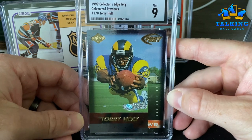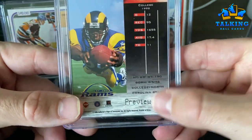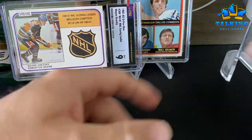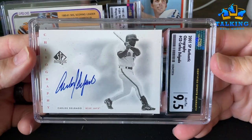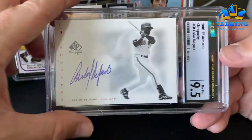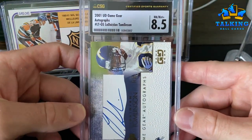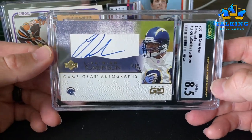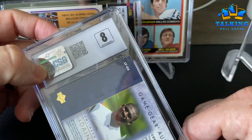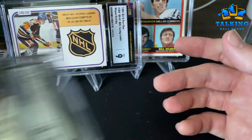This is a Torry Holt rookie — and obviously that wasn't a Jerry Rice rookie but these are pretty cool galvanized previews on the back. Thank you Fred if you gave me those. Carlos Delgado — nice on-card auto there. I think I got that card for about 14 bucks. Auto gets a 10, card gets a 9.5. LT rookie gets an 8.5 — I told them not to grade the auto but they still did, so the auto gets an 8 because it's way out of the window. I sent them an email to see what they say.